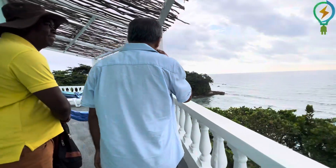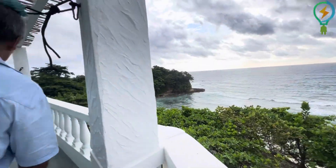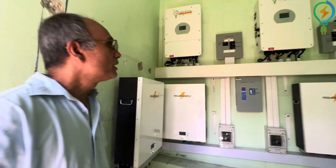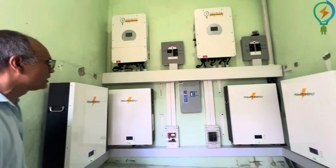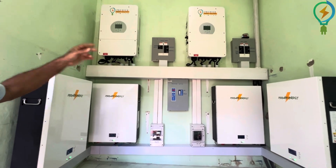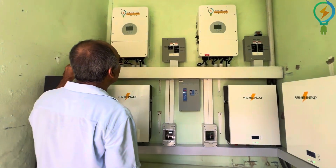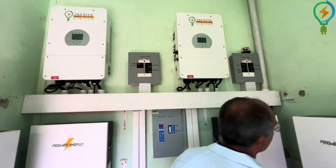And they have a beach down there — very nice. Let us look at the equipment now inside. We are in the solar room, or what we would call this, the equipment room. Right here we have two 12K inverters and four 10K batteries, and we have an automatic transfer switch inside this room. If you look here, this is the inverter panel and that is the AC panel.